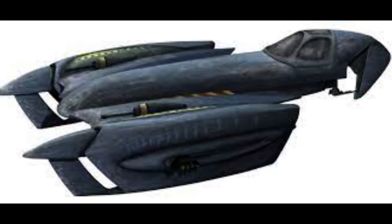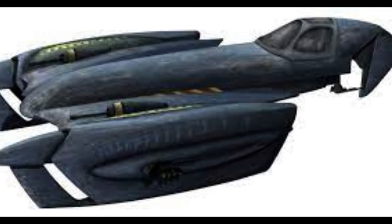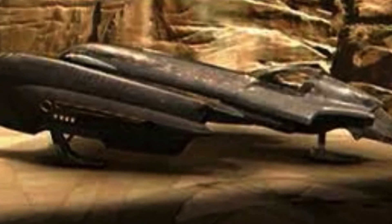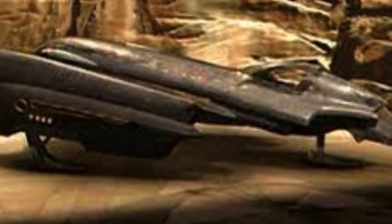The last canon ship we'll be looking at today is the Belbullab-22 Heavy Starfighter. If this looks familiar, that is because General Grievous used a modified Belbullab-22 in Revenge of the Sith.